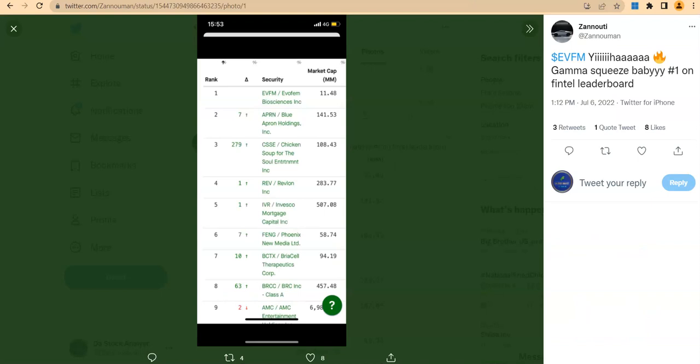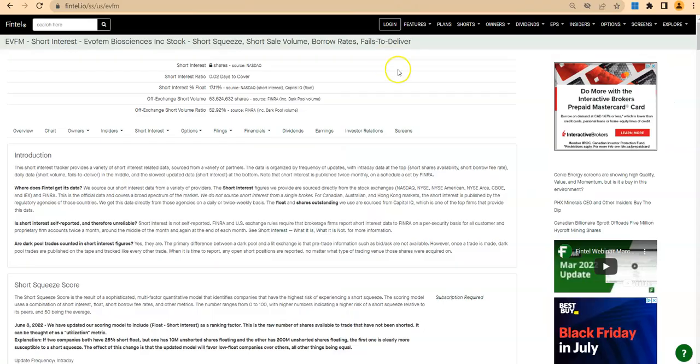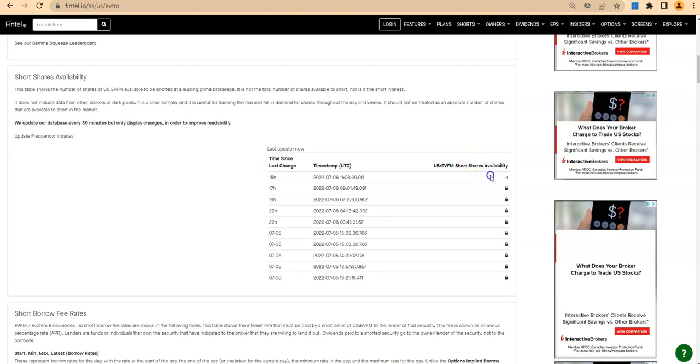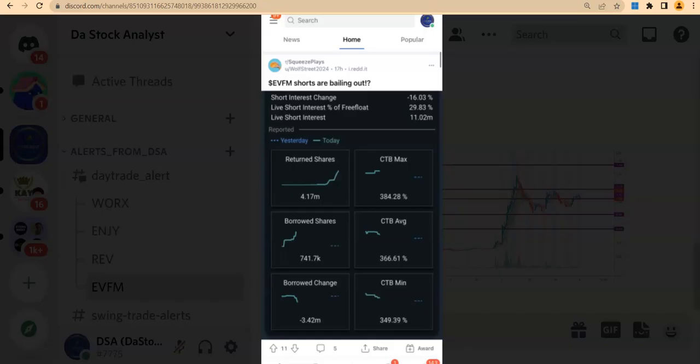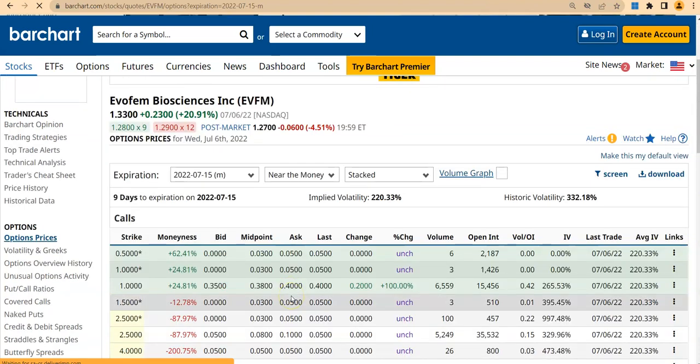Before I go to the price action, I want to mention that EVFM is currently ranked number one for short squeeze. On Fintel I see 17% short interest and the dark pool short interest is 52%. There are no shares available to short — which is really great — and the cost to borrow is 227%. I also found on Reddit a similar figure: 29% short interest and cost to borrow over 300%. Very nice setup.